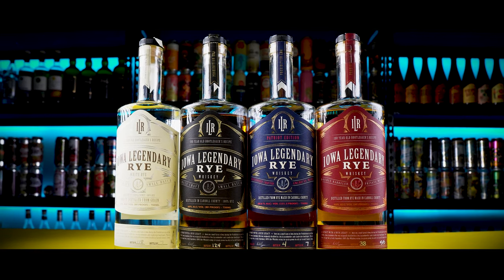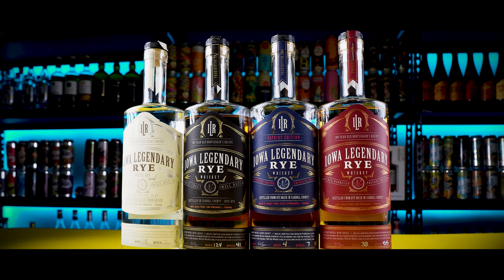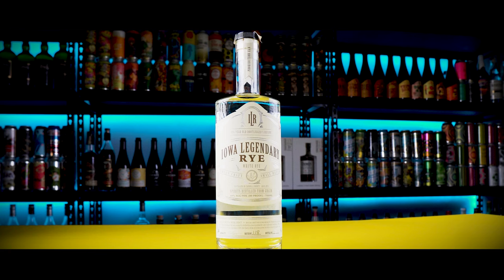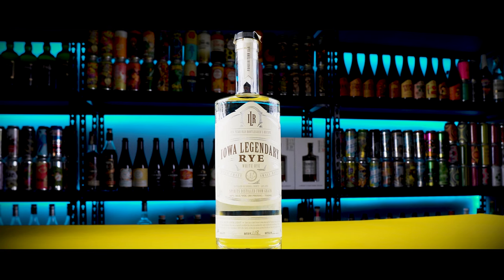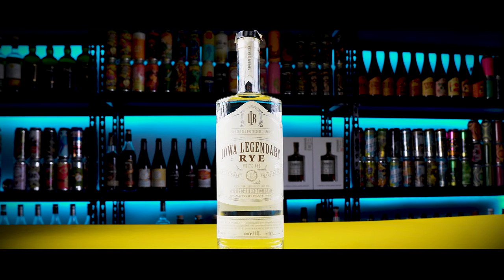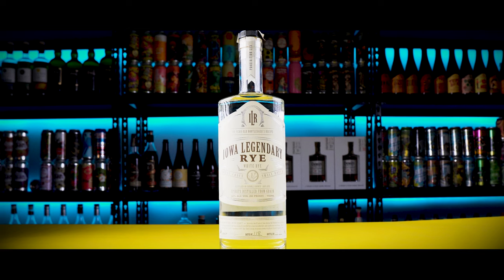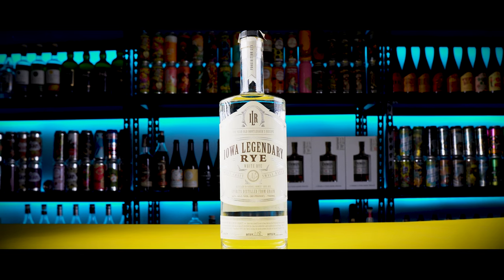They make five different labels — one of them is a vodka, we're going to skip that. We're going to focus on their rye whiskey. First one is the white label, aka the white dog. This is 100% small batch rye. The ABV is 40, or it has a proof of 80. Batch number on here is 118 and this is bottle 7. This one retails for $20.